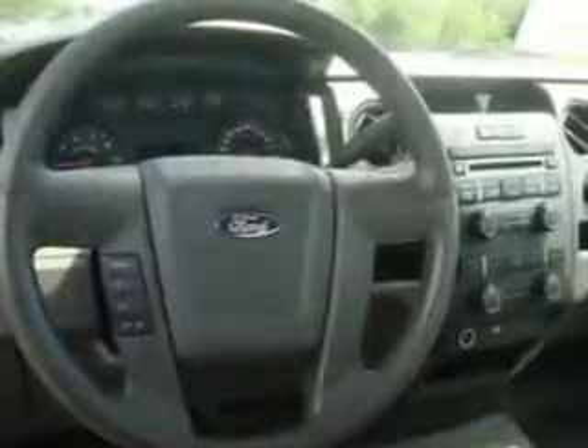Get where you need to go, enjoy the drive, and have peace of mind in this 2010 Ford F150 XL. See us at Toyota Knoxville today.